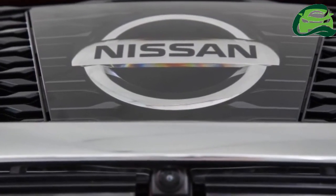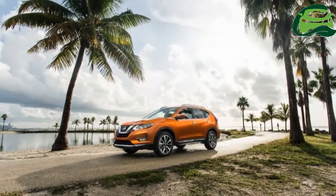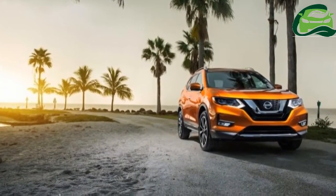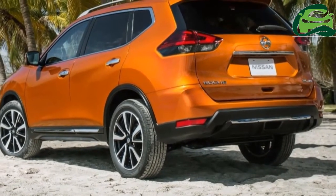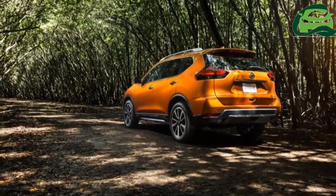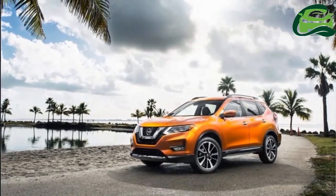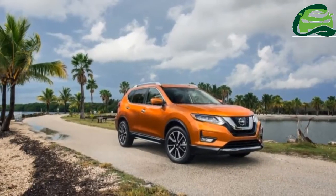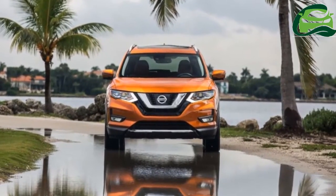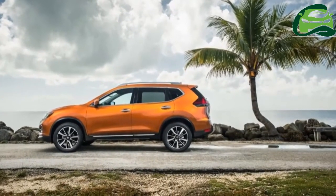On the tech front, the latest X-Trail will be available with ProPilot autonomous drive technology in 2018. The system will control the steering, acceleration and braking in a single lane on highways during heavy traffic congestion and high-speed cruising. It's one of a range of Nissan Intelligent Mobility systems new to the X-Trail. Others include intelligent emergency braking with pedestrian recognition and rear cross-traffic alert.